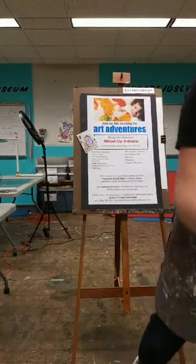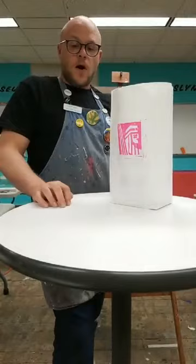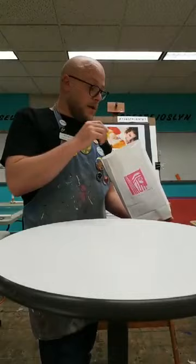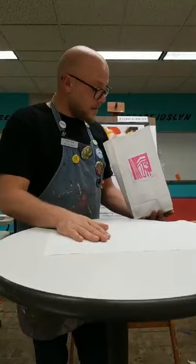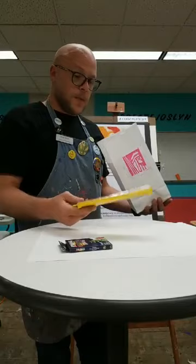So grab your supply bag. Remember, if you need supplies each week, a supply bag will be out front of our atrium entrance with all the materials you'll need for our June art adventures. Today, in our pink May art adventure bag, we'll pull out the materials we need to make our mixed-up animal. Hopefully you have some sketch paper from around your house, and then we'll need one big piece of all-media paper or heavy drawing paper that we can paint on. We also need some crayons to sketch and draw. We'll need some paints to add color and pattern — watercolor paints.